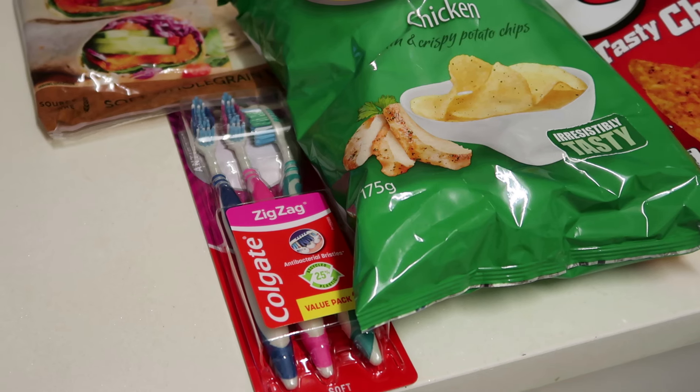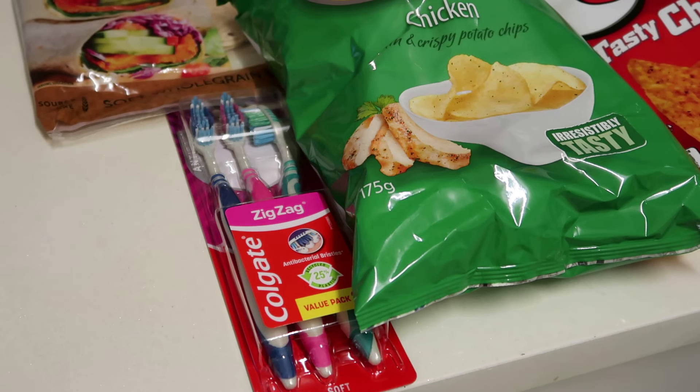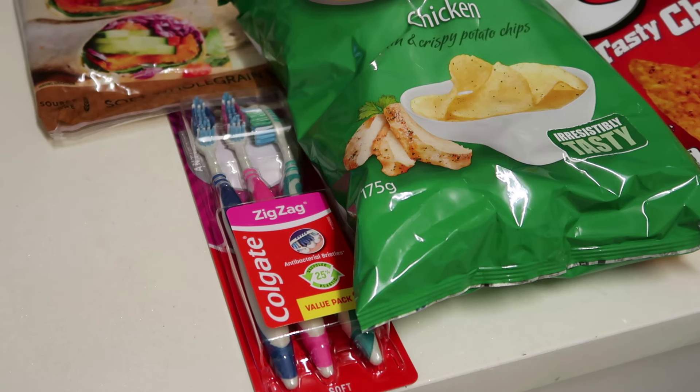We were in need of some new toothbrushes, so I'm going to throw out all the old ones and start again. My oldest boy has an electric toothbrush so he didn't need one. The toothbrushes were on special for $5.46 for three.